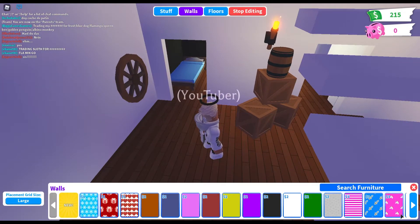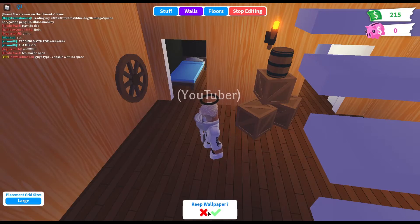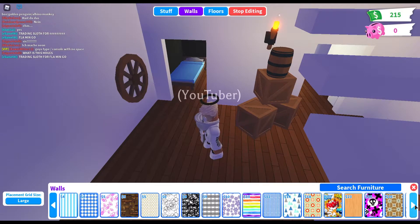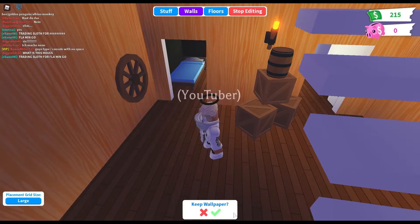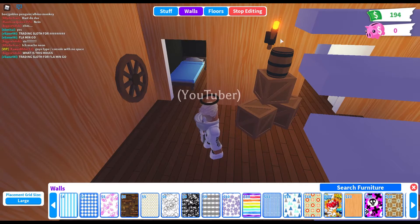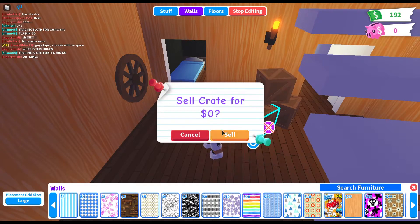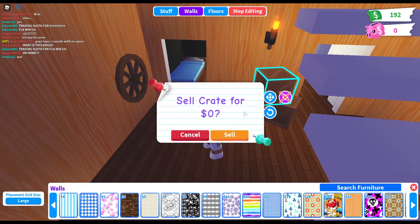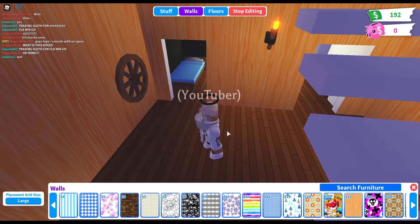We're gonna start by doing it here. For the walls, let's do the wooden wall thing. Now let's just delete all these crates that we don't really need. Yeah, let's just delete it.